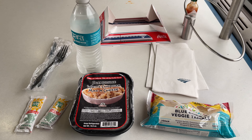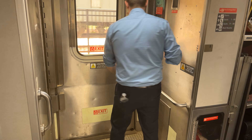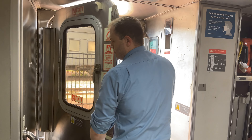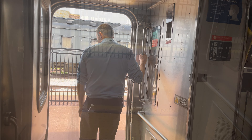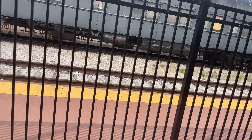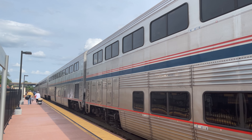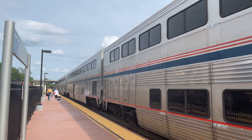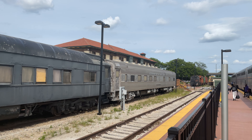Sitting at the intersection of the BNSF and Union Pacific Railways while also serving the two DFW area commuter lines, Fort Worth Central is almost never at rest, as is evident by this BNSF hopper train passing by. First up on the passenger side of things is one of Tex-Rail's Stadler Flirt EMUs emerging from behind our Superliner coaches.